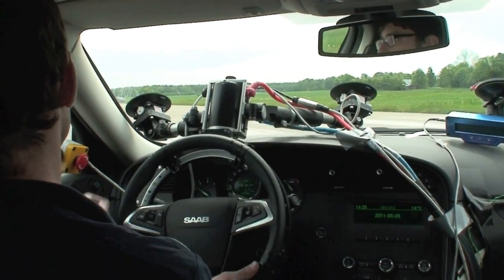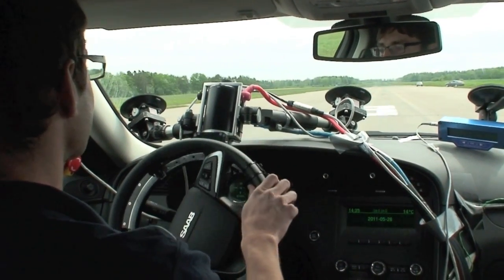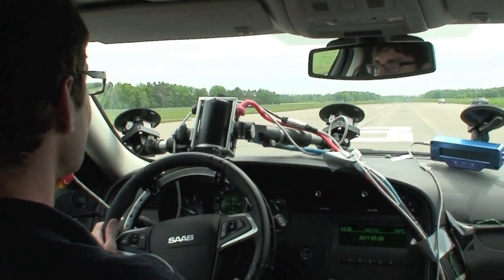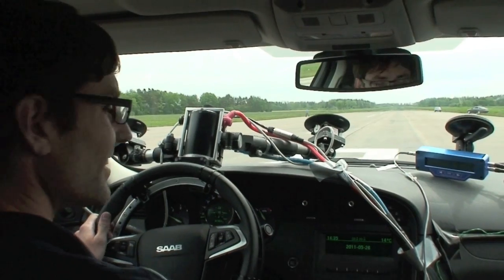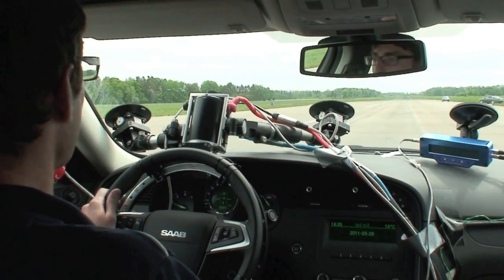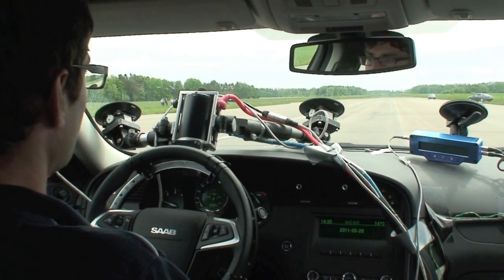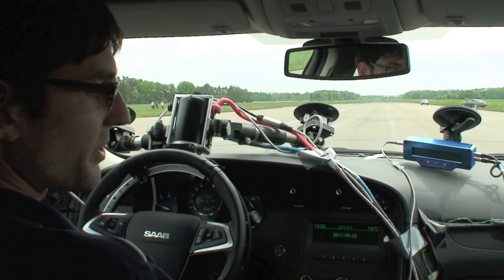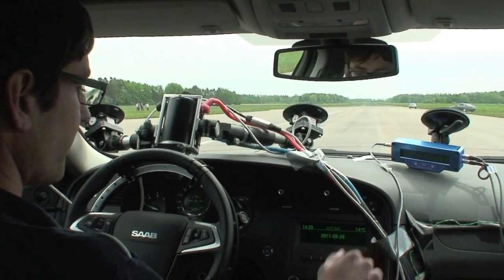What was it like the first time you were in it, holding those switches and watching it steer itself? We were driving very slowly, but the first time it worked, we were pretty surprised that it worked so well. We felt quite confident in letting the computer control the steering.